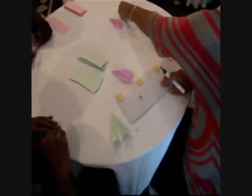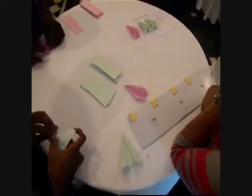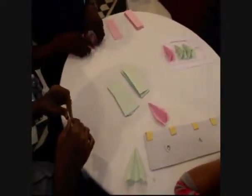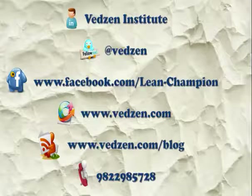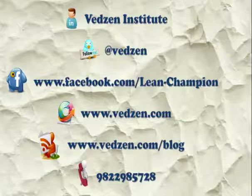Watch out for our training dates when we are playing it. Or contact us to play the game in-house at your factory premises. Our email id is sss@vencent.com. Link us, tweet us, or blog us for more on www.vedzen.com.